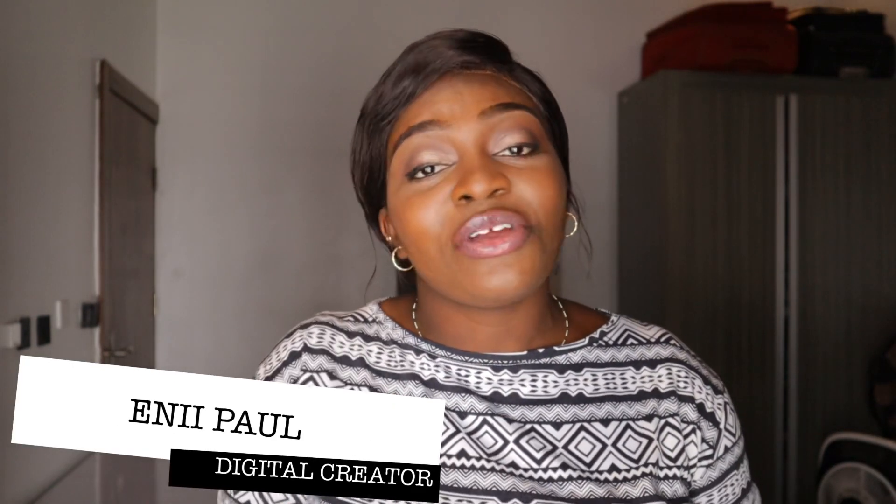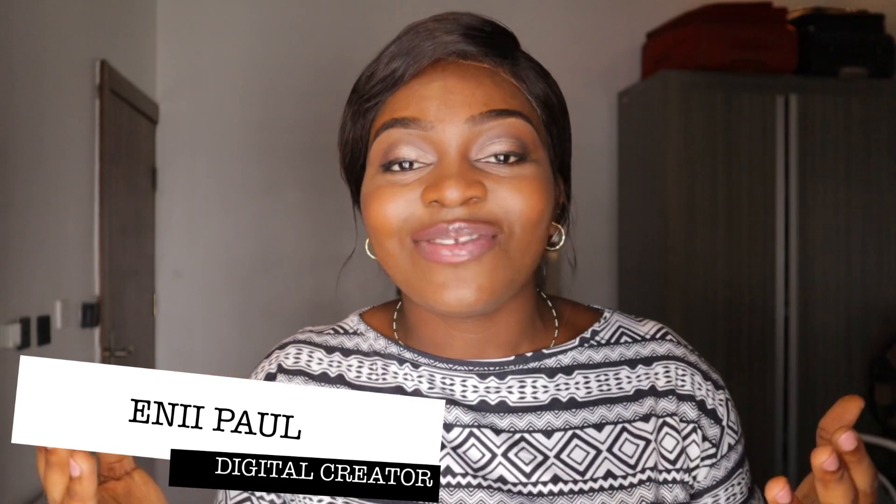Hi guys, how are you all doing? I hope you're in the best of health. If you're new to my channel, my name is Any-Any Paul. I make content on student advice, medicine, lifestyle, and natural hair.